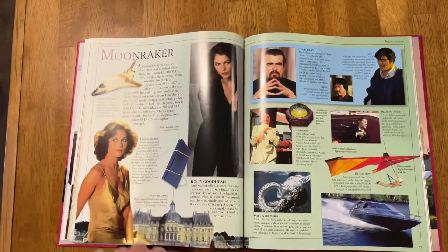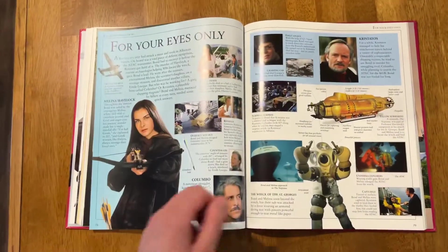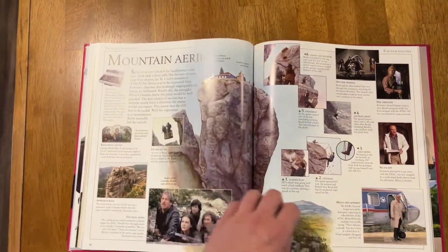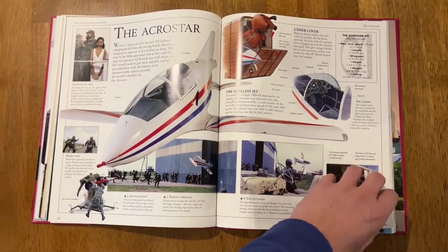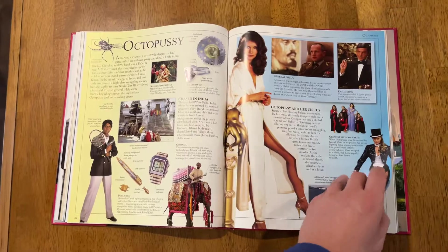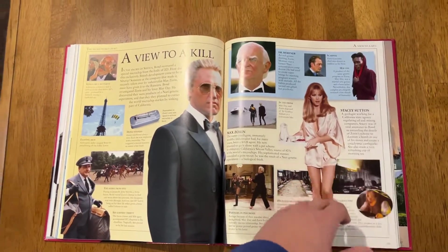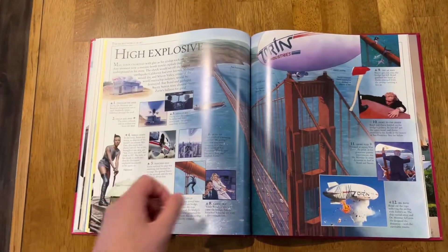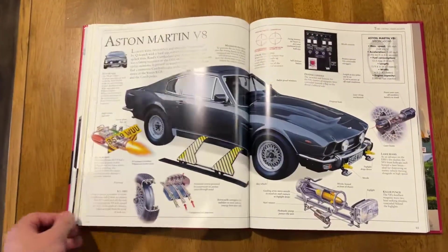Jaws — one of the better villains, one of the most memorable villains. For Your Eyes Only. A View to a Kill — so this is the Duran Duran song from this movie. It's the only number one Bond theme song on the charts, to my knowledge. Which is pretty interesting considering there are so many great songs, right?